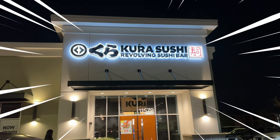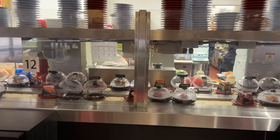Welcome to the new revolving sushi bar called Cora Sushi in Orlando, Florida.